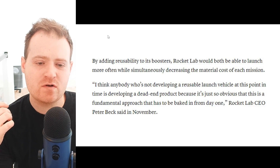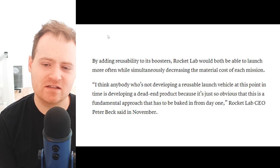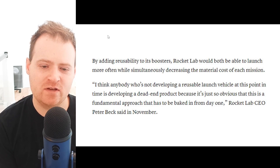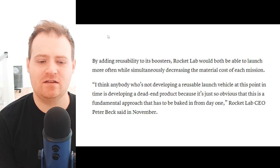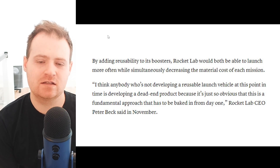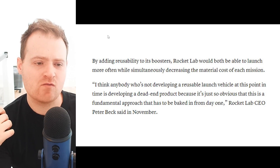Here's a quote from back in November: 'By adding reusability to its boosters, Rocket Lab would both be able to launch more often while simultaneously decreasing the material cost of each mission. I think anybody who's not developing a reusable launch vehicle at this point in time is developing a dead-end product, because it's just so obvious that this is a fundamental approach that has to be baked in from day one.' — Rocket Lab CEO Peter Beck, November.